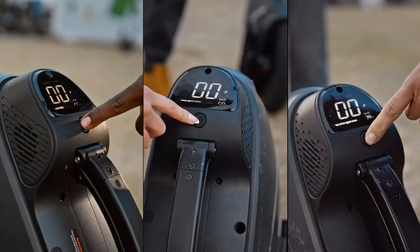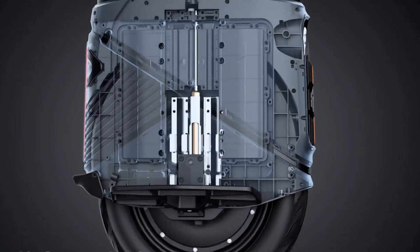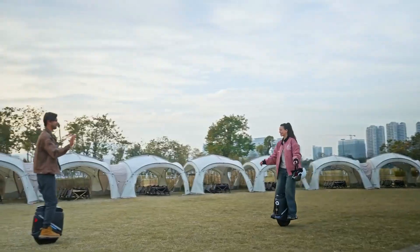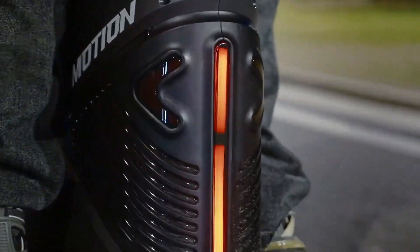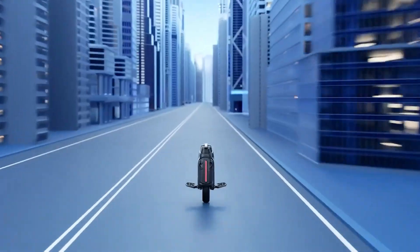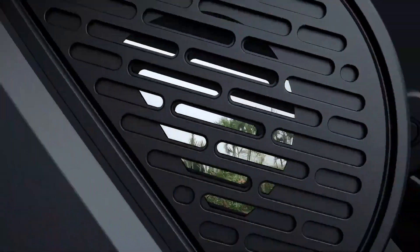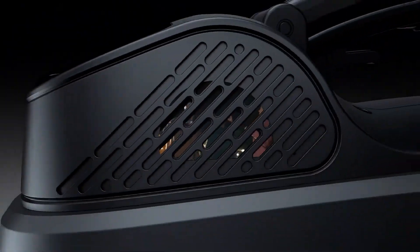Equipped with 16x3-inch tubeless tires, it provides exceptional stability and control. Packed with smart features, the V9 includes real-time GPS tracking, remote locking through the InMotion app, and customizable ambient lighting. It also offers dual USB-A and USB-C ports, delivering up to 20 watts of power to charge devices on the go.